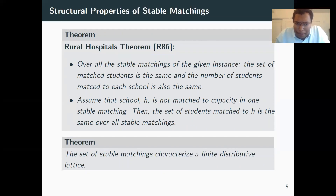Some structural properties: the Rural Hospital Theorem by Roth tells us that if a student is unmatched in one stable matching, they will be unmatched in all stable matchings. Similarly, if a school is filled below capacity, it will fill the same number of seats across all stable matchings, with the same students. Another structural property is that stable matchings form a lattice, where the meet sends students to the school they like less between two matchings, and the join sends them to the better school — both operations yield stable matchings.